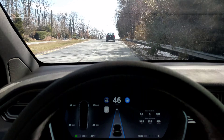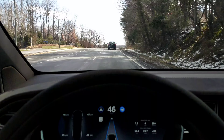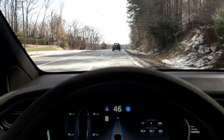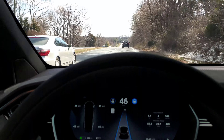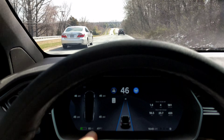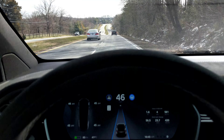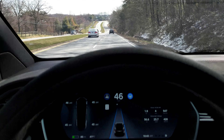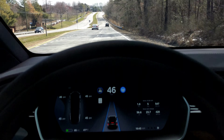One of the things this new version is supposed to be better with is cresting hills. If you check my previous videos, it had trouble cresting hills — it would lose control, lose sight of the road. You can see right now it's not losing sight at all. This wasn't that quick of a hill, but still it did really well — it's like it didn't even happen. So that's an improvement over the previous version of autopilot.